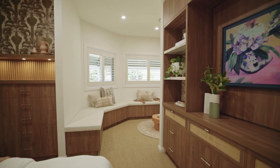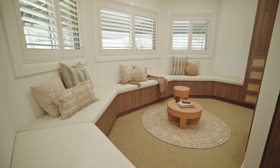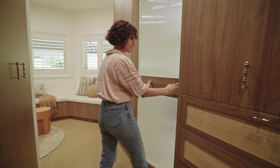Prior to the Bird Black Design touch, the master suite was fragmented and dysfunctional. By removing all of the internal walls, as well as discovering an unused cavity within the garage, we created an open-plan space with functionality and purpose.